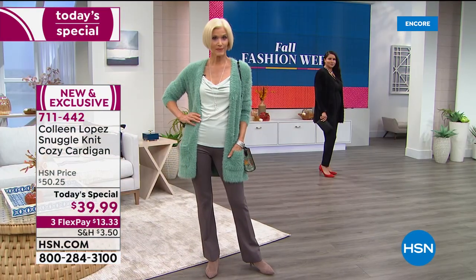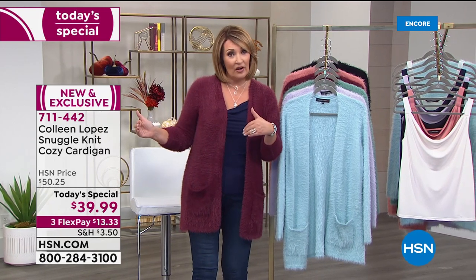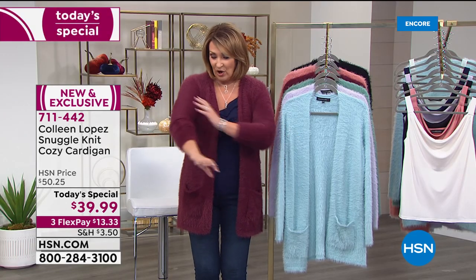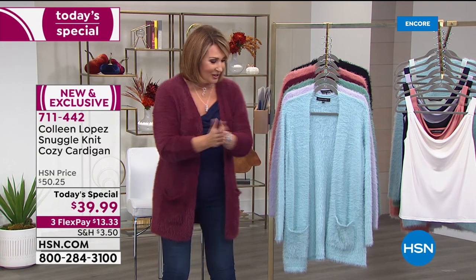By the way, if you go to hsn.com, last year we did this sweater at $57 and it flew out the door — became a big customer pick. The only difference with this year's sweater is we pre-washed it, so you don't get all the little fuzzies. It is amazing.